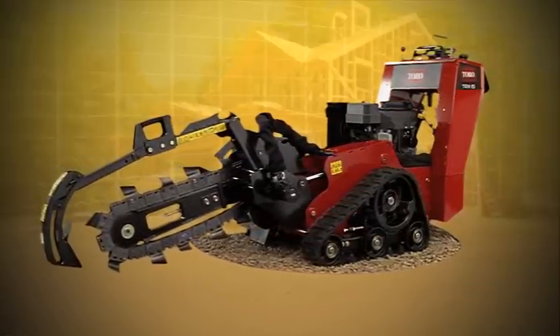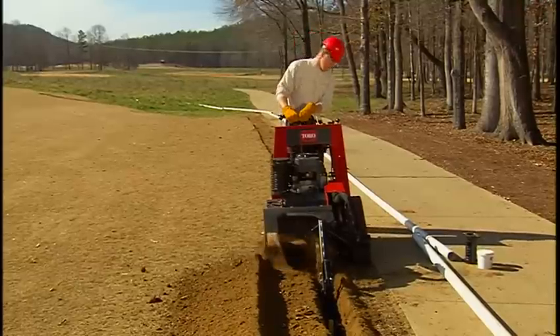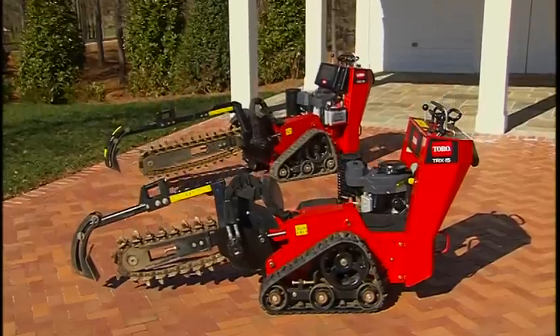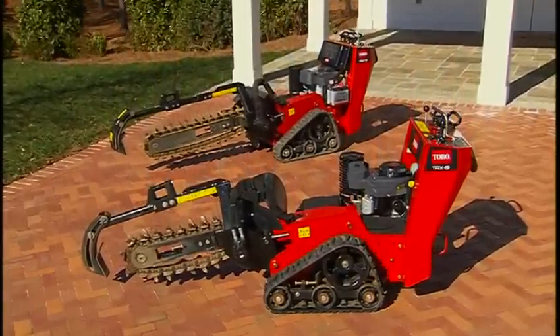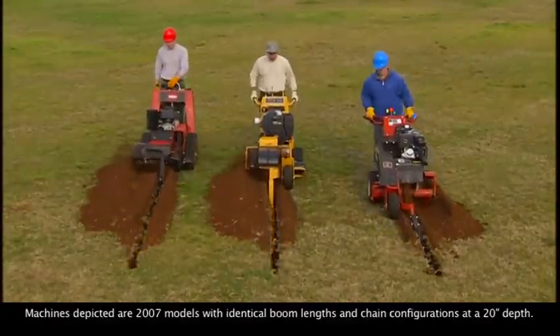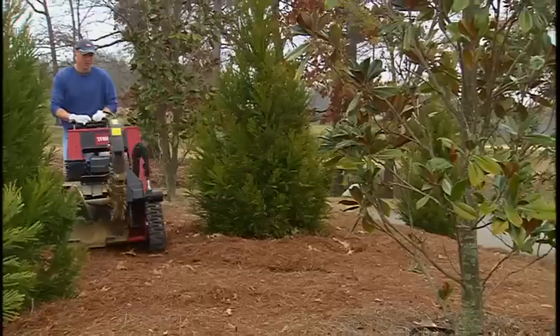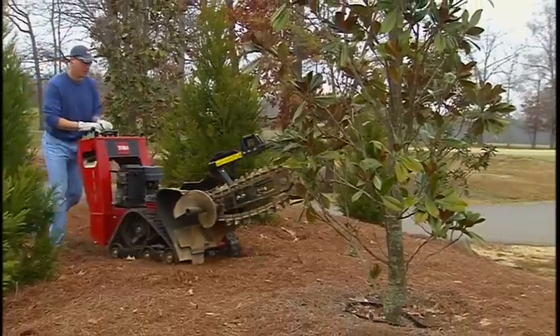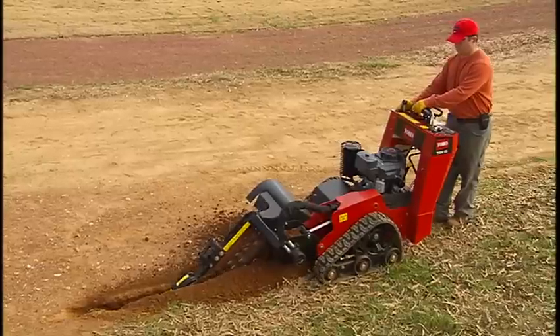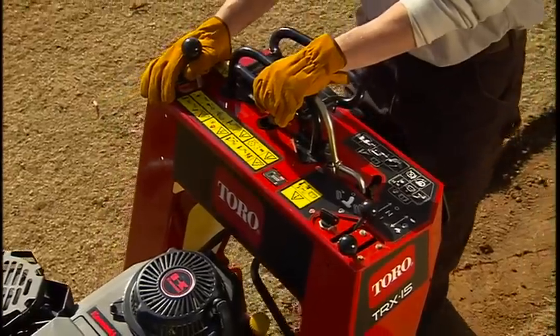Take a look at the newest Toro productivity tools for the rental market and contractors of all kinds — the all-new Toro TRX tracked trenchers. The Toro TRX models are built to walk away from those other machines. They're fast, amazingly simple to operate, and extremely easy to maneuver. In fact, the Toro trenchers are so different from the other walk-behind models, they're creating a class all of their own.